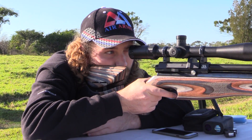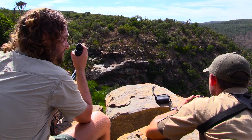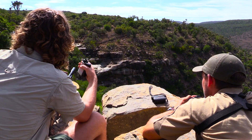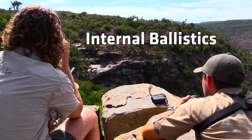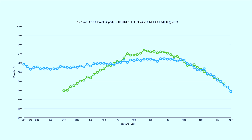You may be surprised at just how much physics is involved in something as simple as taking a shot and you probably won't be able to look at your rifle the same way ever again. This is called internal ballistics, the study of the propulsion of a projectile, from the moment the trigger is pulled to the moment the pellet exits the muzzle.